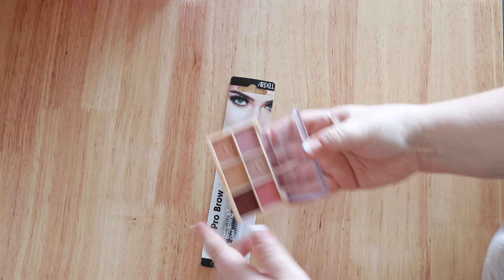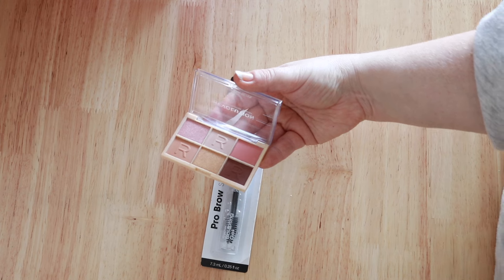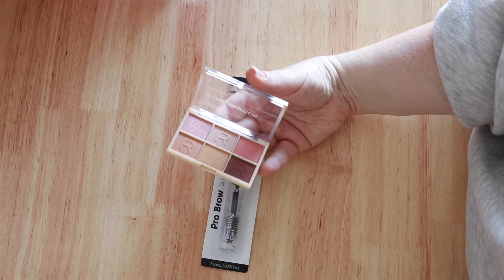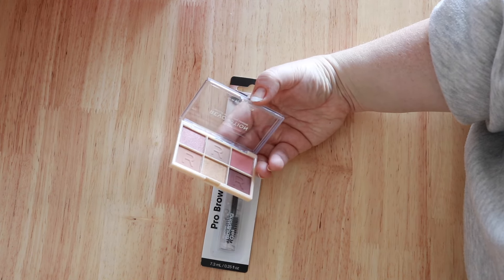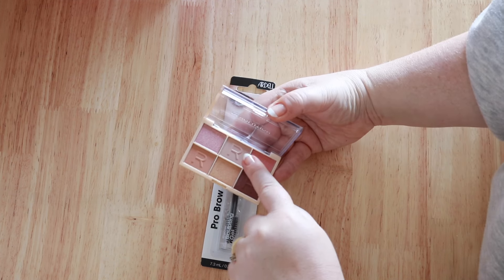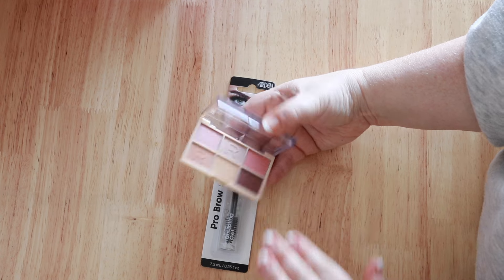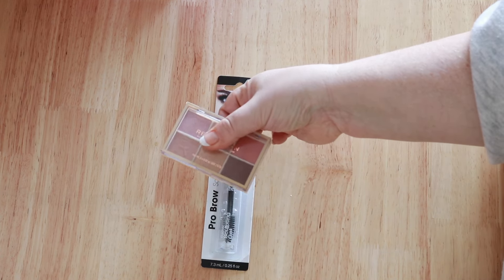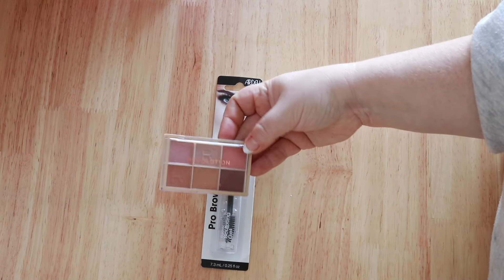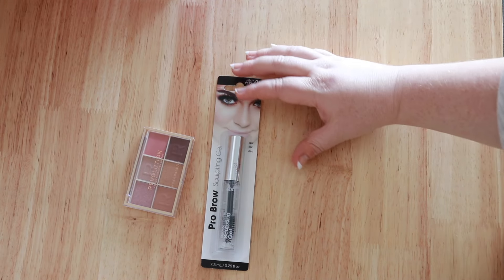They had a few different shades and I went for the most neutral — this is Nude About You, and it was ten dollars. It was one of the only eyeshadow palettes I could find at ten dollars or under. This looks really pretty though — I really like these nude colors. It's tiny and so cute. I'm not going to swatch it right now but I will be using it in that video.